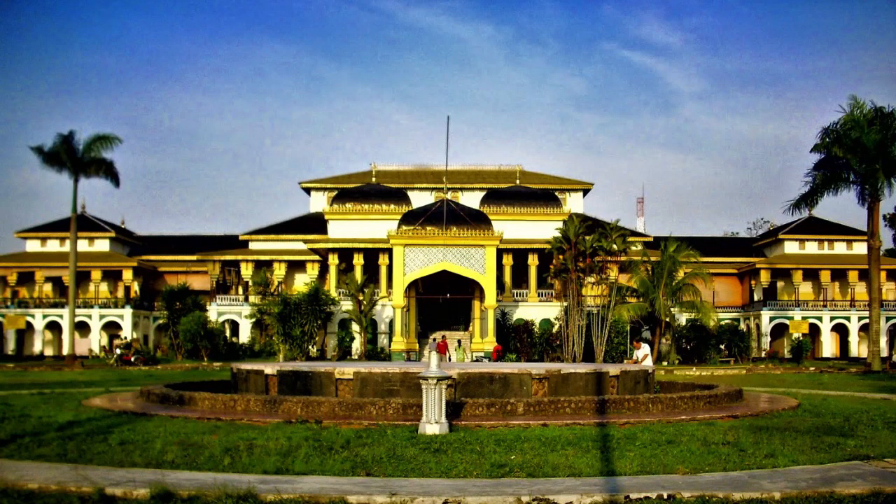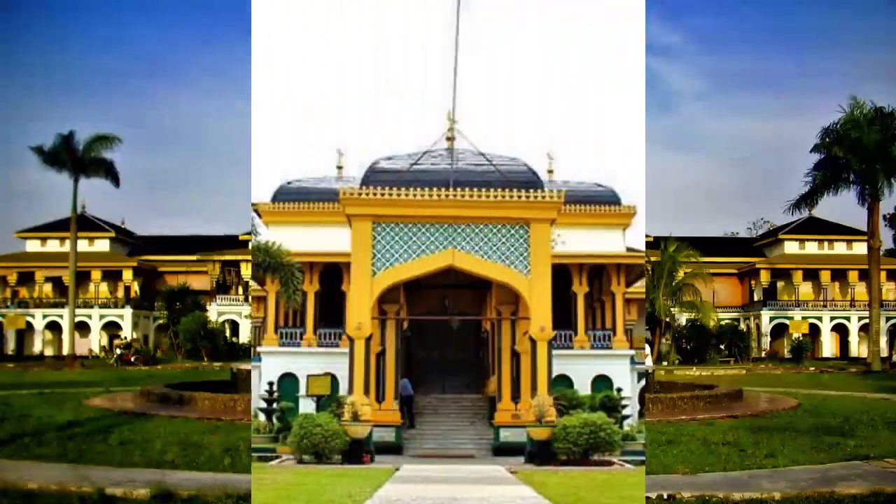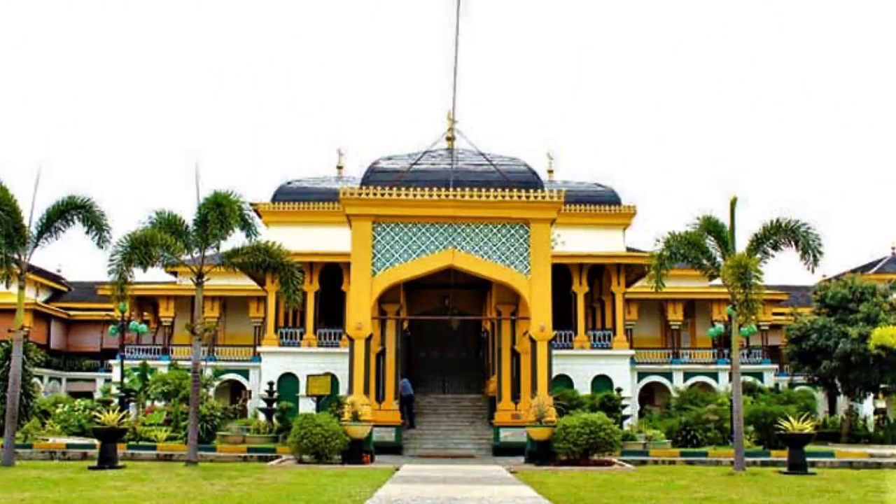Maimon Palace is an icon for the province of North Sumatra, Medan. The palace was built by Sultan Mahmud al-Rashid in 1888 until 1891. The palace is dominated by yellow color, consists of two floors and three parts: the main part, the right part, and the left part.